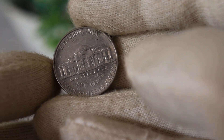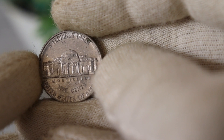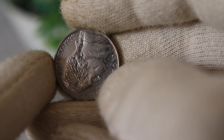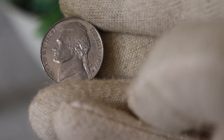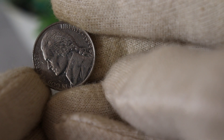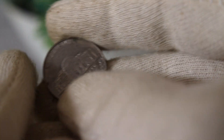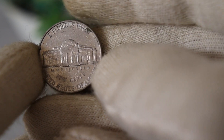Now, let's talk numbers. As of 2023, the 1999 D Jefferson nickel is valued in the collector's market based on its condition, rarity, and any unique features it may possess. Coins in mint condition, without wear or damage, generally fetch higher prices. However, the real value can skyrocket if you happen to have a coin with a recognized variety or error.